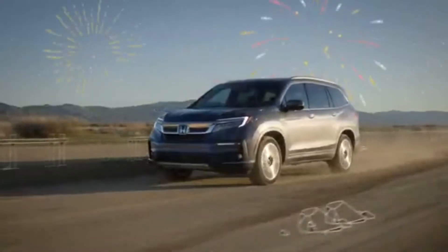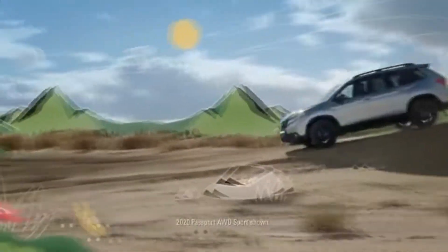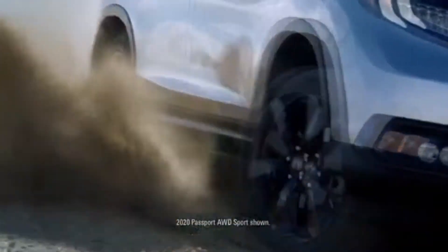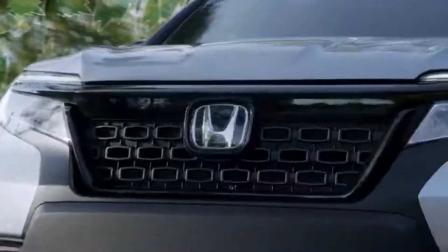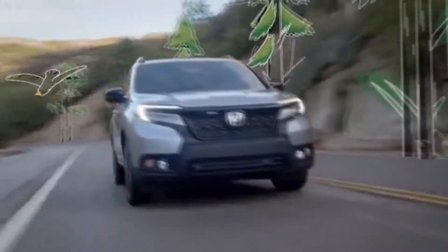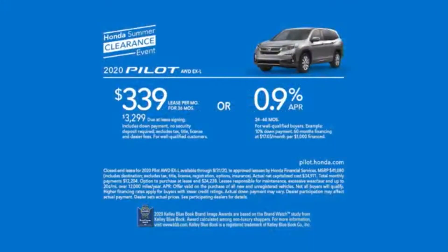To get you into a new Honda today, enjoy the sunshine in the family-friendly Pilot or the rugged Passport. Visit the Honda Summer Clearance Event and get a great deal from Honda, KBB.com's 2020 Best Value Brand. Get a great deal on the Pilot at the Honda Summer Clearance Event today.